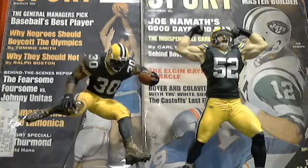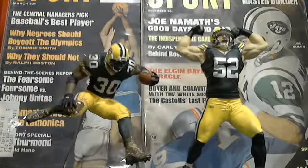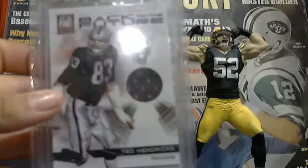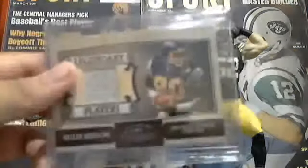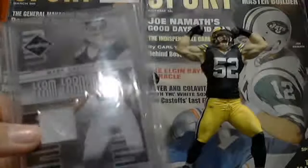He's a Hall of Famer, recently inducted. Another Michelle Falk jersey from 2012 Elite Throwback Threads, $1.99. Also 2012 Elite, $1.99, Ted Hendricks jersey card. Kellen Winslow jersey card, $1.75. Mark Gastineau jersey card, $1.99.